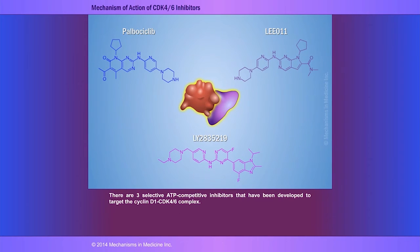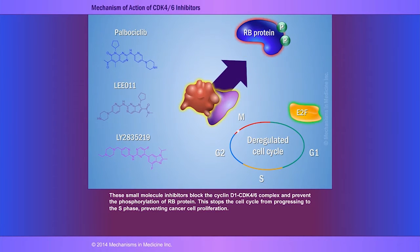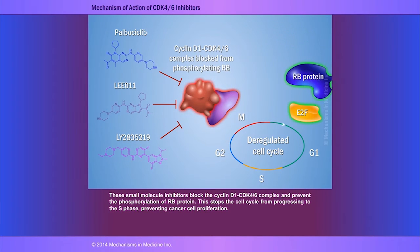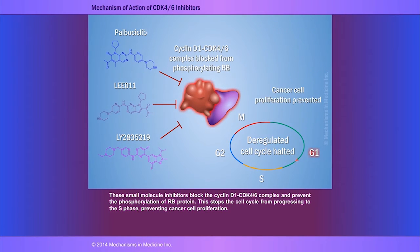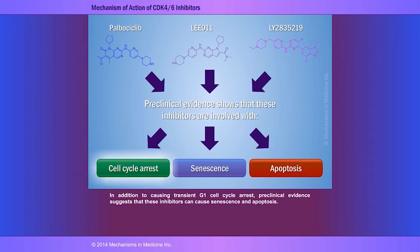There are three selective ATP competitive inhibitors that have been developed to target the cyclin-D1 CDK4/6 complex. These small molecule inhibitors block the cyclin-D1 CDK4/6 complex and prevent the phosphorylation of RB protein. This stops the cell cycle from progressing to S phase, preventing cancer cell proliferation or growth. In addition to causing transient G1 cell cycle arrest, preclinical evidence suggests that these inhibitors can also cause senescence and apoptosis.